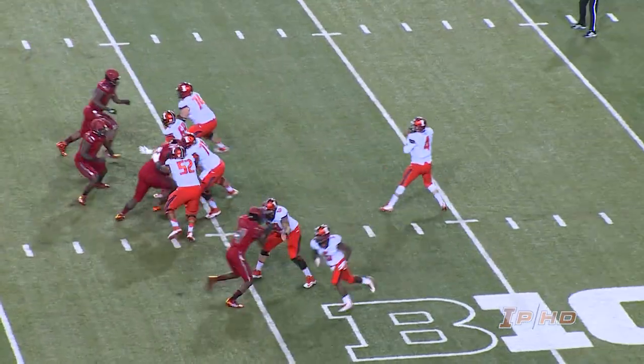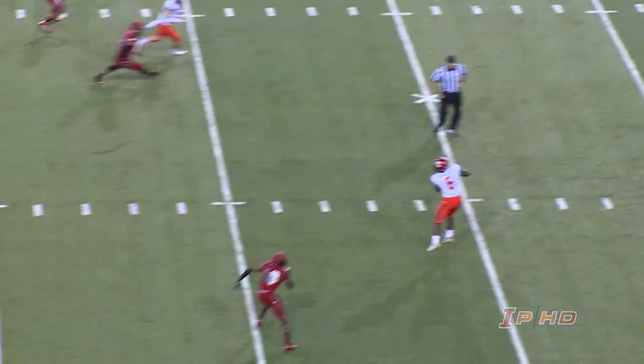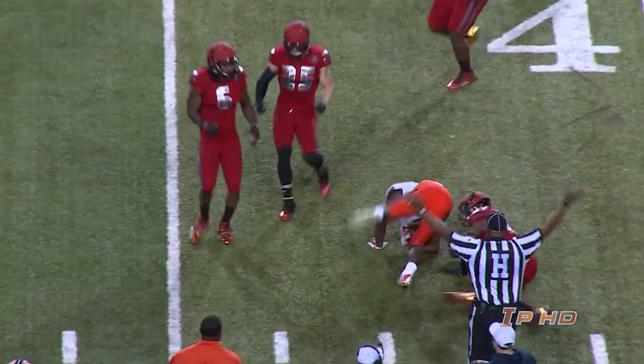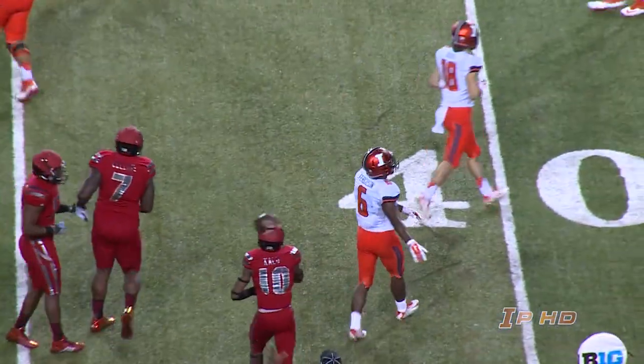Josh Kalou on the stop for Nebraska. Hurry up mode — Riley O'Toole steps up, dumps to Ferguson, caught. Flag comes in. He's got the first down up to the 42-yard line to his left.